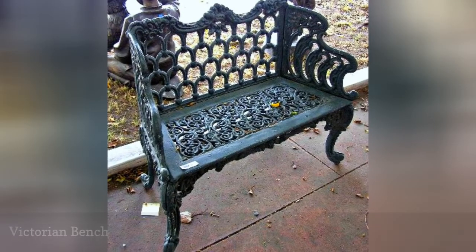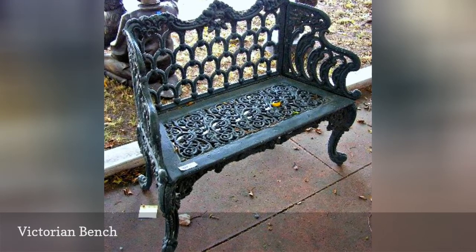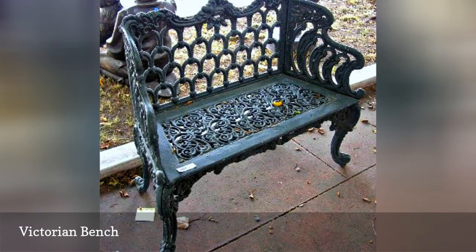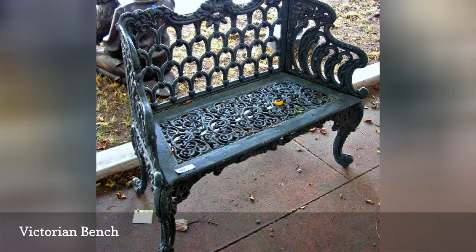This is an authentic cast-iron Victorian bench, once owned by the late pop star Michael Jackson. The bench was part of a vast collection of outdoor statues and furniture that decorated the grounds of his Neverland estate near Santa Barbara, California.